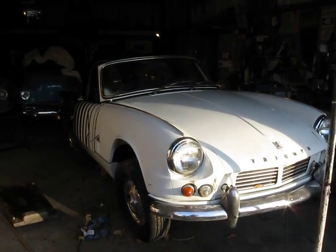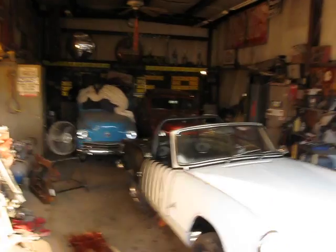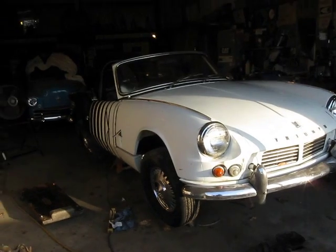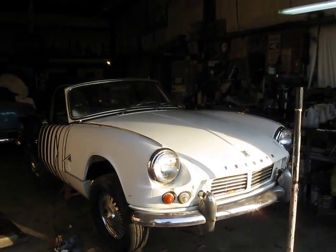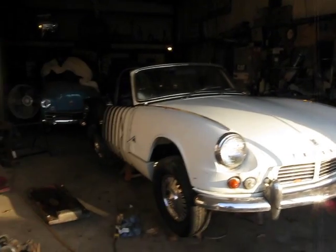Greetings YouTubers! Guess what I've been doing? I've not been playing with those little things — I've been playing with my Spitfire. Turns out, thanks to Mr. Tush, he looked up the numbers and said it was a '63. How lovely.